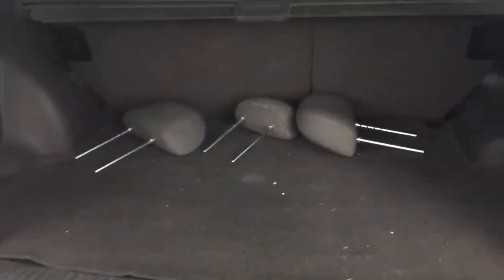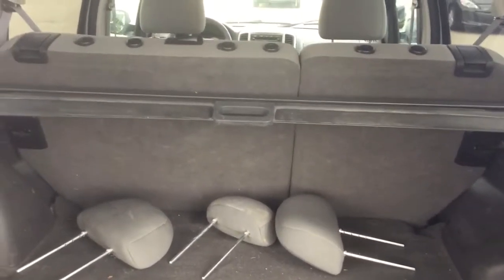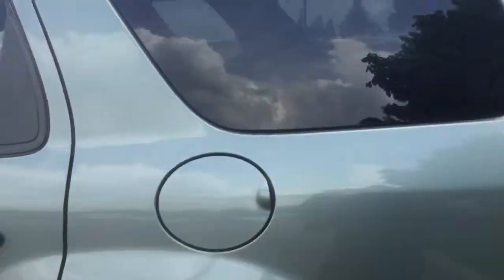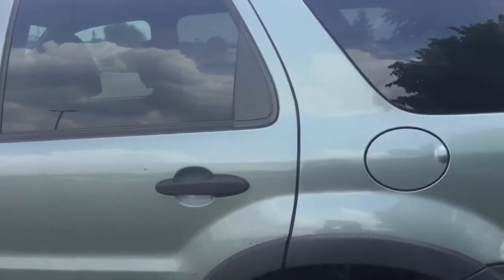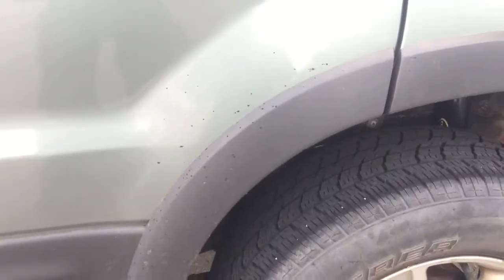If we open up the back, you have loads of cargo space with a cargo privacy cover. You do have privacy tint on the back windows. Now on the left rear door, you have the same paint marks.